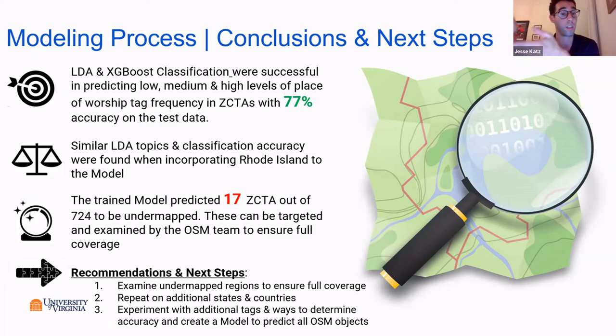In the 724 zip code tabulation areas in the train model, 17 were predicted to be under-mapped. These can be targeted and examined by the OSM team to ensure full mapping coverage. The next steps we recommend are: examine the under-mapped regions we provided to the team, repeat on additional states and countries using the code we've provided, and experiment with additional tags and ways to determine accuracy.